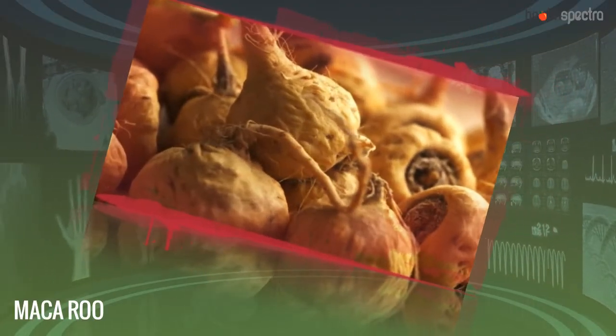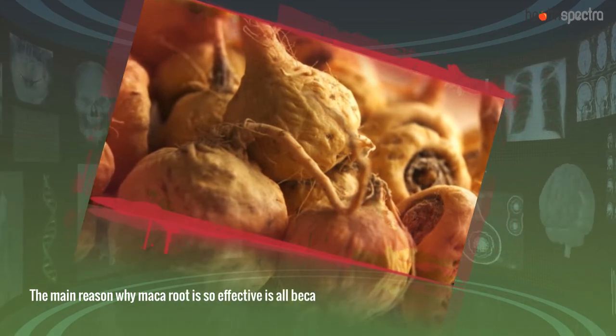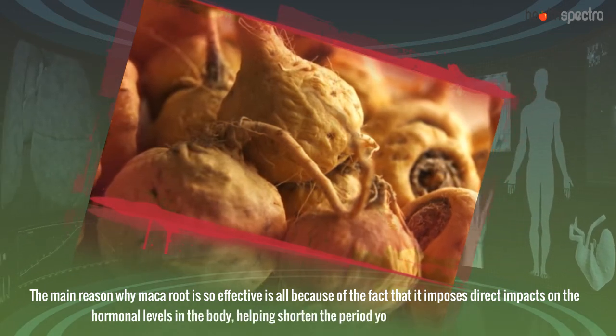Maka Root. The main reason why Maka Root is so effective is because it imposes direct impacts on the hormonal levels in the body, helping shorten the period you have been experiencing.